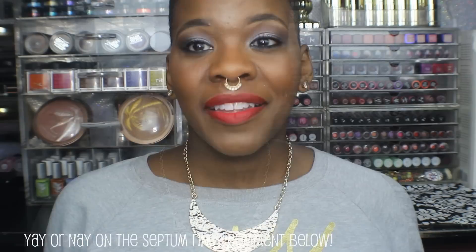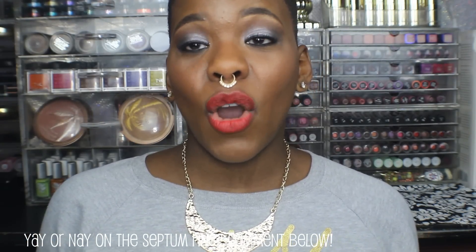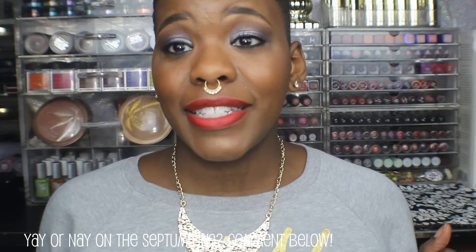Hey guys, B Haines here at prettyprcheck.com. Thanks for tuning into this video. Please click that thumbs up button if you like what you see, subscribe if you aren't already, and share this video wherever you share videos. I'm going to show you all the new accessories I picked up on a website called 199glamBoutique.com, where everything is $1.99 or less — and your girl is all about the discount.